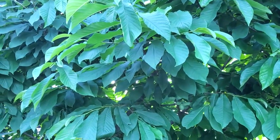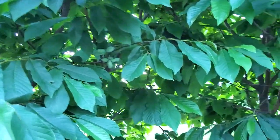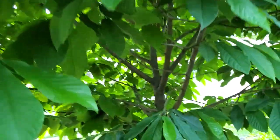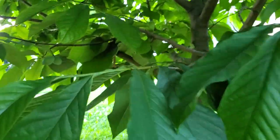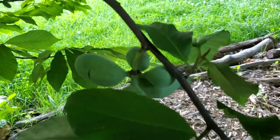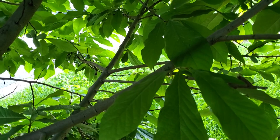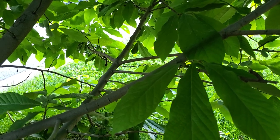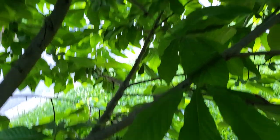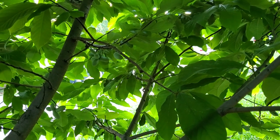We also have two pawpaw trees, and the pawpaws are already starting to fruit — they've got fruit forming. There are a number of clusters if you look through the tree. So I should have a good bit of fruit in September.